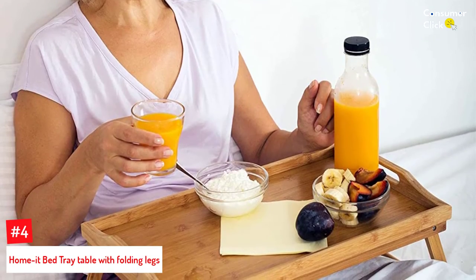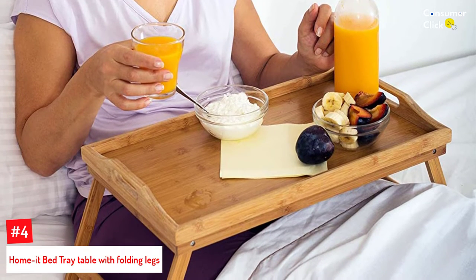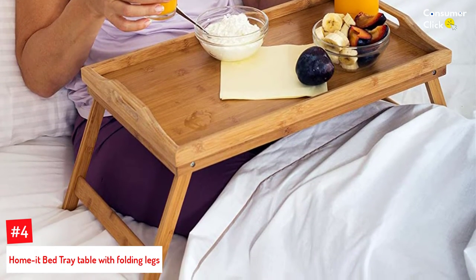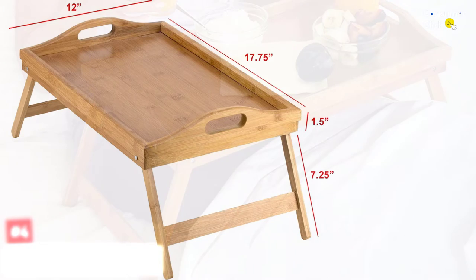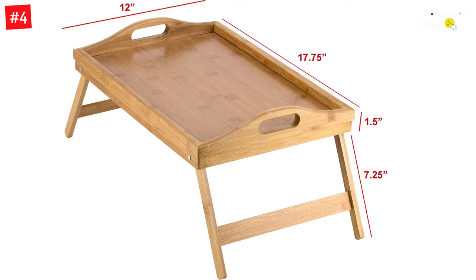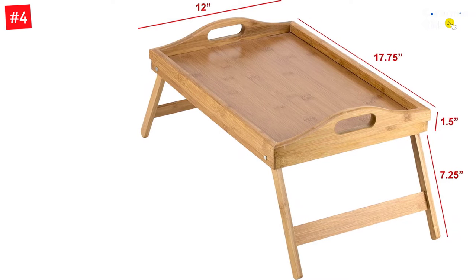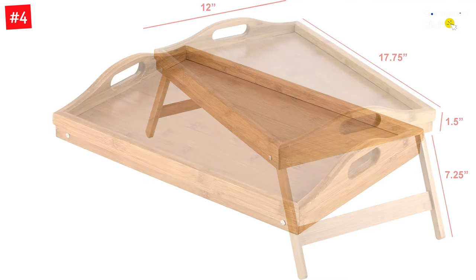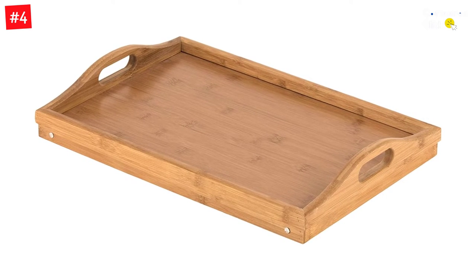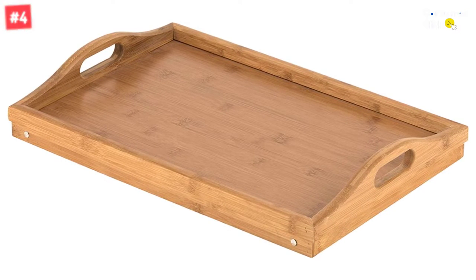Number 4: Home at Bed Tray Table with Folding Legs. It may be difficult to find a bed tray with durable construction. This Home at Bed Tray Table comes in bamboo construction that ensures durability. The included handles offer excellent mobility, allowing you to easily shift this tray table to different places. When folded, this tray table is just 3 inches thick to save space. Whether you want to eat breakfast, lunch, snacks, or dinner, this folding tray table is a suitable solution. The tray lips at the sides prevent items from falling over, and due to its versatility, it can also be used as a serving tray. The cleaning process is easy — use warm water and mild soap.